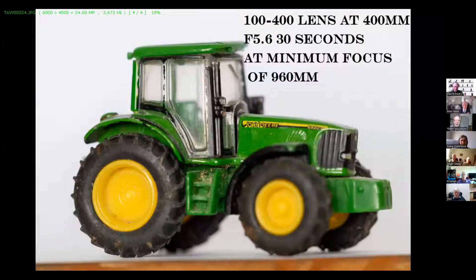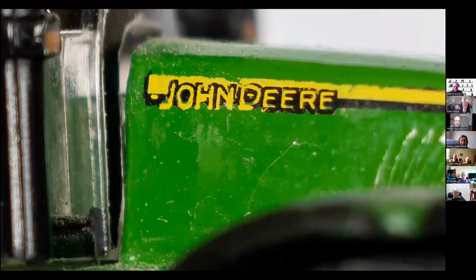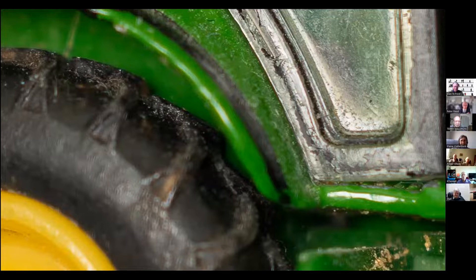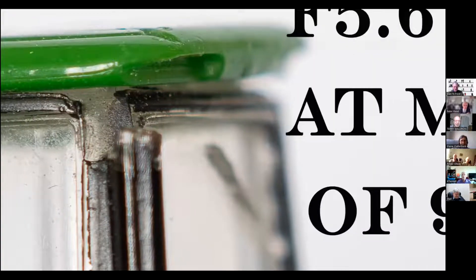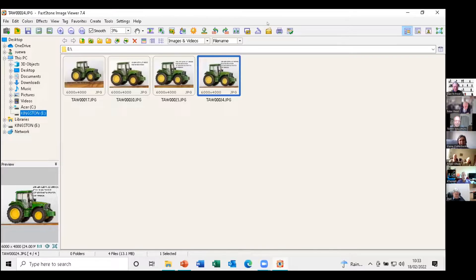The last one shows the 100-400mm lens at its maximum 400mm at F5.6. You can see clearly there's an awful lot out of focus there. But if I tried focus stacking with that lens - the back of that tyre looks really pretty sharp, and the central area looks sharp, but when you get across to the side you're dropping right off on the depth of field. So that's the four photographs.